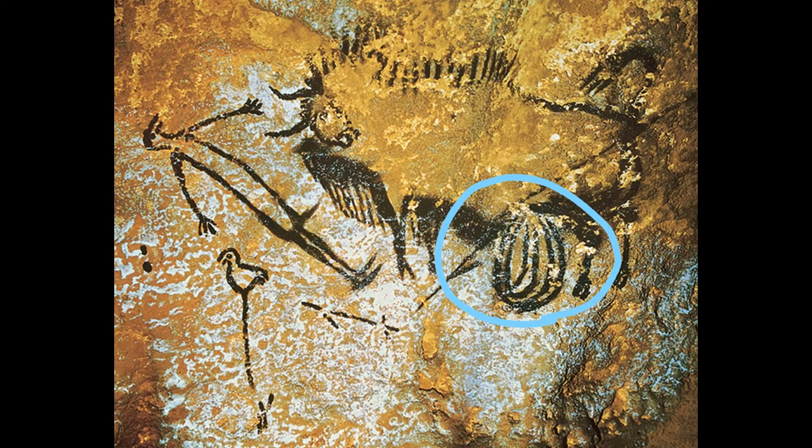For your assignment, describe the painting in detail using the vocabulary words from the first two videos. There is so much mystery surrounding this painting. What do you think is happening? There's really no wrong answer.